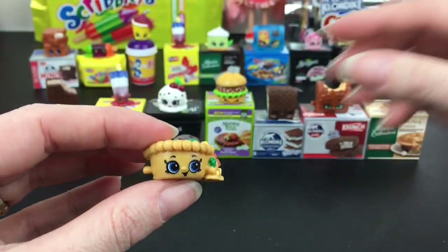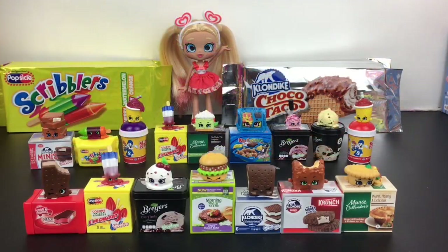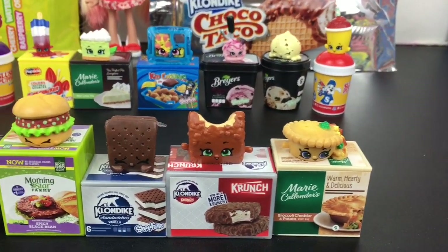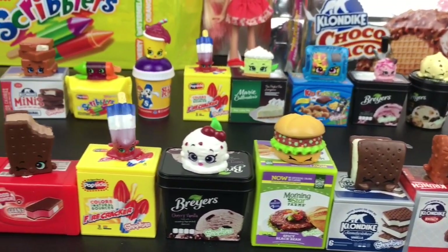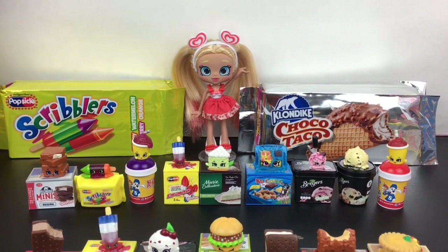Here's another look at all our super awesome Shopkins Real Littles we opened today. I absolutely love these and I'm so happy to add several new ones to my collection. I'm still on the hunt for that green Slush Puppy though! I love this series and I hope they continue making more Real Littles. If you liked it please give it a thumbs up, feel free to subscribe, and you can also follow me on Twitter and Instagram. Thanks so much for watching — I appreciate it and I'll see you next time!